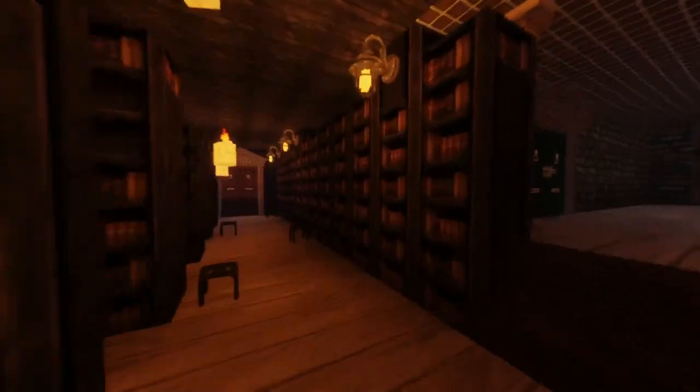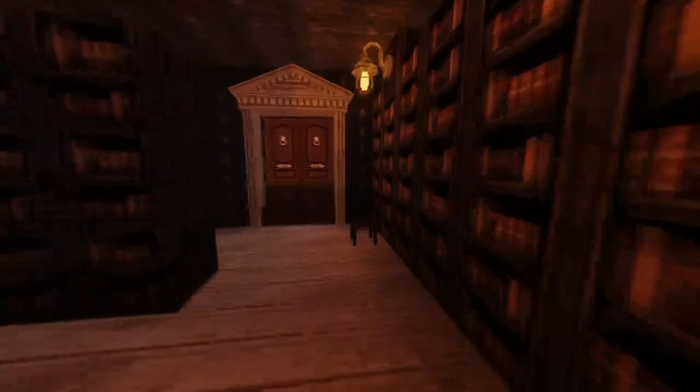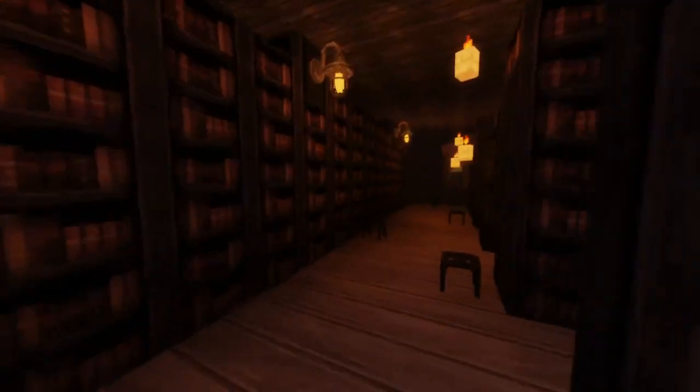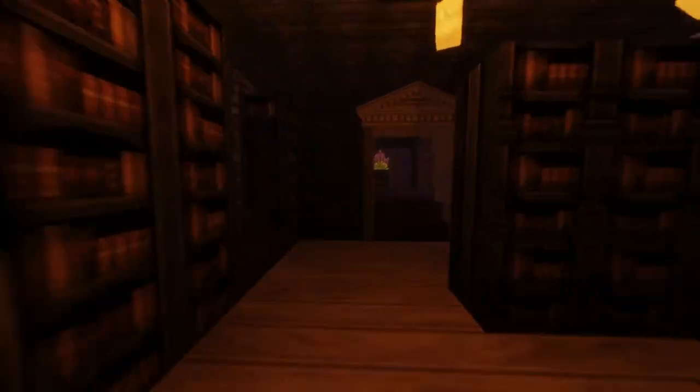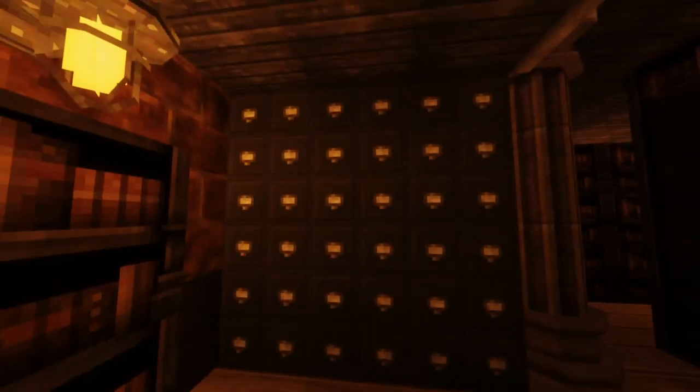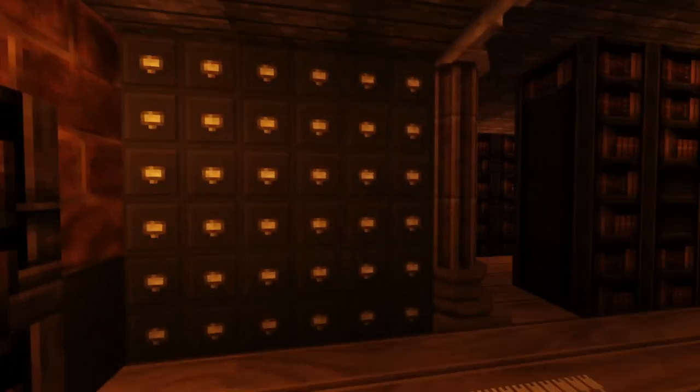Over here we have the dormitory library. This is where all the students come to study and whatnot. It's a pretty nice little area. These are the mailboxes for the dormitory. So if students get sent mail, it goes there.